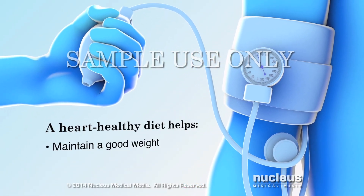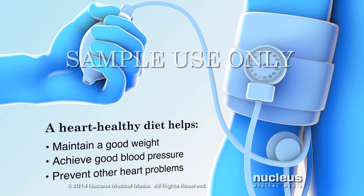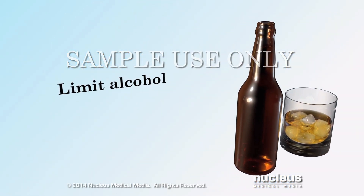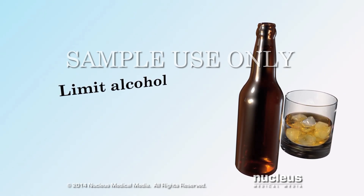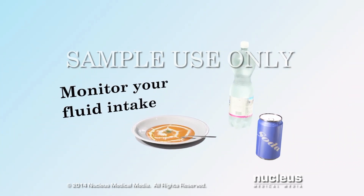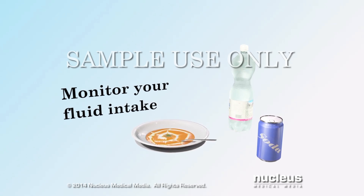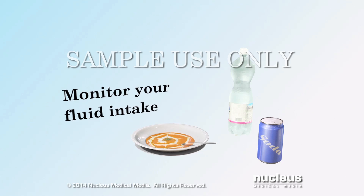A heart-healthy diet helps you maintain or achieve a good blood pressure and weight, and helps prevent other conditions that may further stress your heart. Limit your alcohol intake — ask your doctor if your condition allows you to include any alcohol in your diet. Monitor your fluid intake from drinks and foods that contain fluid. Too much fluid makes your heart work harder; ask your doctor how much fluid is the right amount for you.